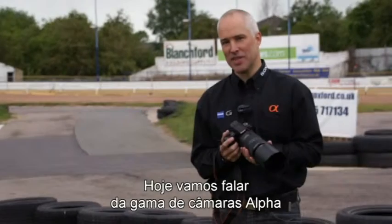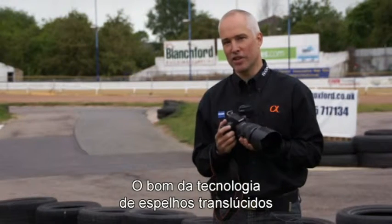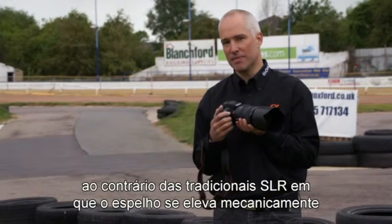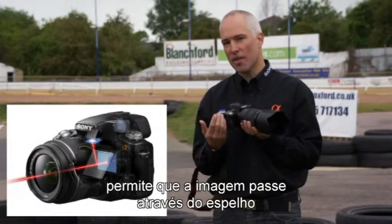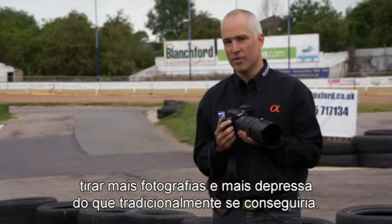Hi, I'm Paul from Sony. Today we're going to be taking a look at the alpha range of cameras and translucent mirror technology. The great thing about translucent mirror technology is it's a part of the camera where the mirror doesn't move, unlike conventional SLR cameras where the mirror has to mechanically lift in order for the photograph to be taken. Translucent mirror technology allows the image to pass right through the mirror, straight into the camera, thereby allowing you to take faster, many more photographs than conventionally you'd be able to do.